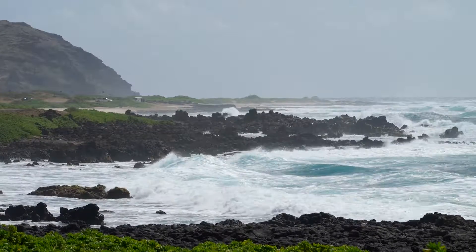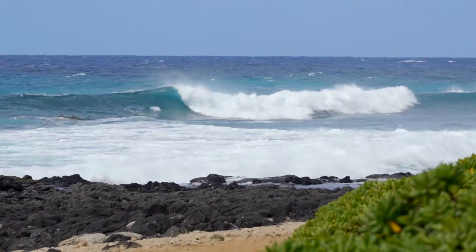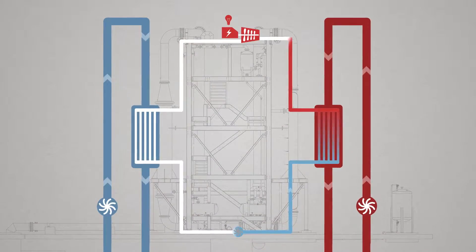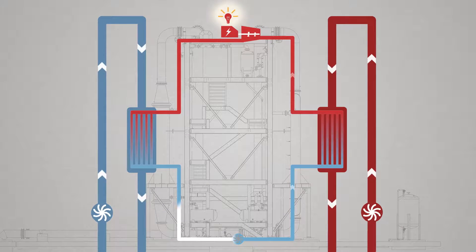The waters around Hawaii are very stable in terms of temperature, and that allows us to extract a very steady source of power year-round. It's utility-grade electricity, so it doesn't need an inverter, it doesn't need to be filtered in any way — it's a very high-quality power. The fuel is free, and in fact our price of electricity for OTEC is going to go down as our technology improves.